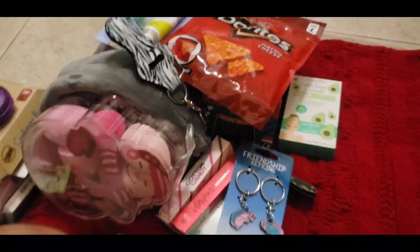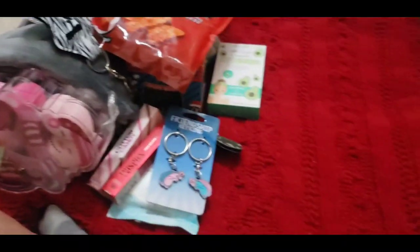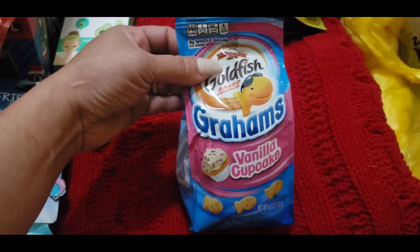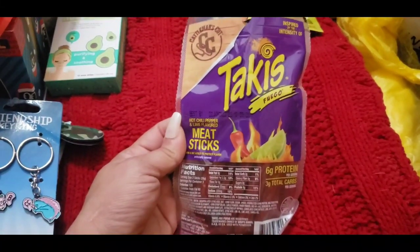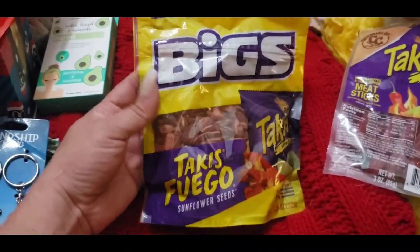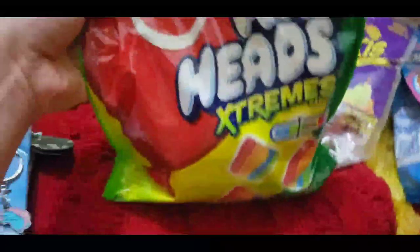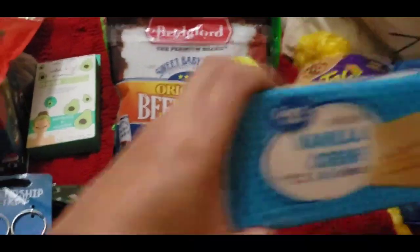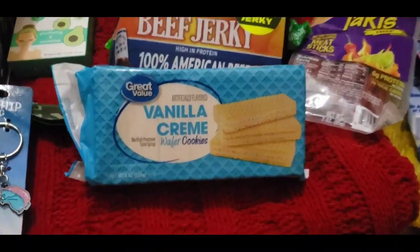And that's the overall of what she receives. Now I'm going to show you her snacks. She also received the vanilla cupcake goldfish, meat sticks, the Takis one because she loves Takis along with the Takis flavor, sunflower seeds, a big bag of Airhead candy, and beef jerky as well. And the same vanilla wafers from Walmart.